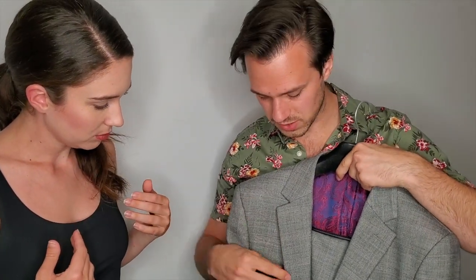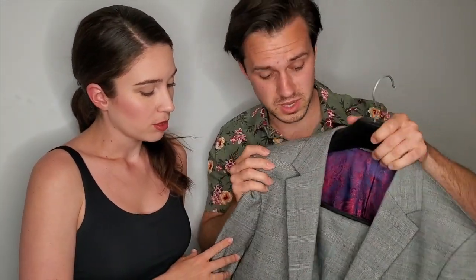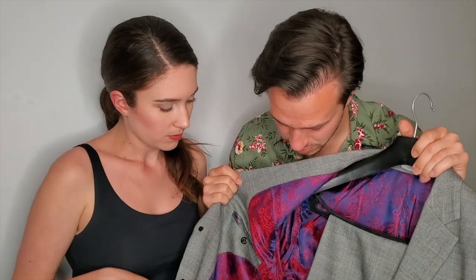Derek had a suit made there that he didn't love — he liked his suit from Duo Duo better. His had something wrong in the breast area, like a ripple effect, kind of weird. But this one was perfect for me. The tailoring was great; I got to choose my linings and do all that good stuff.